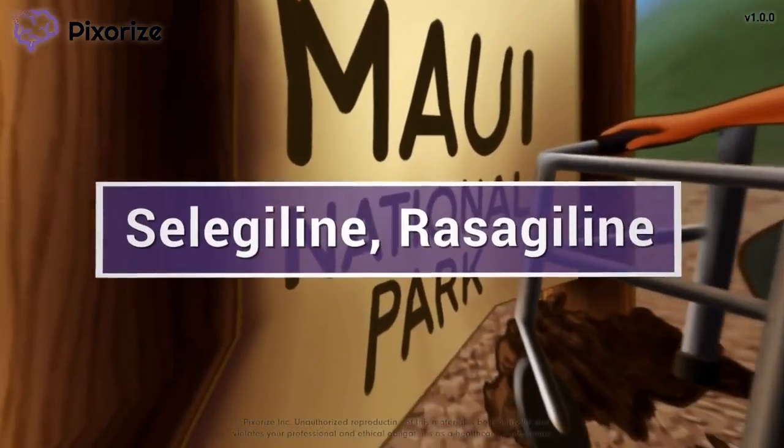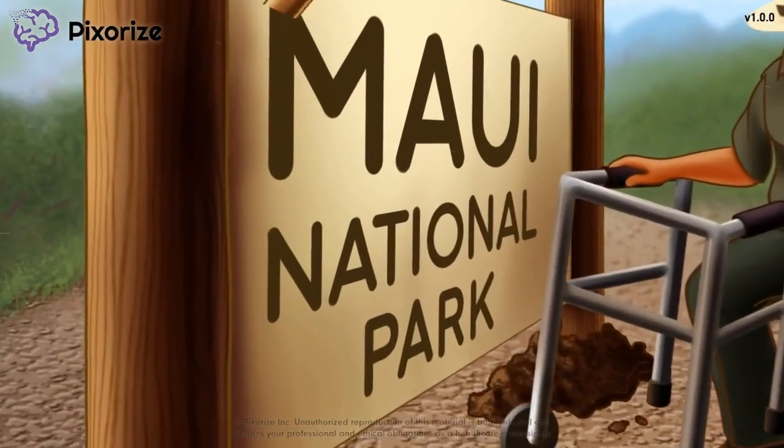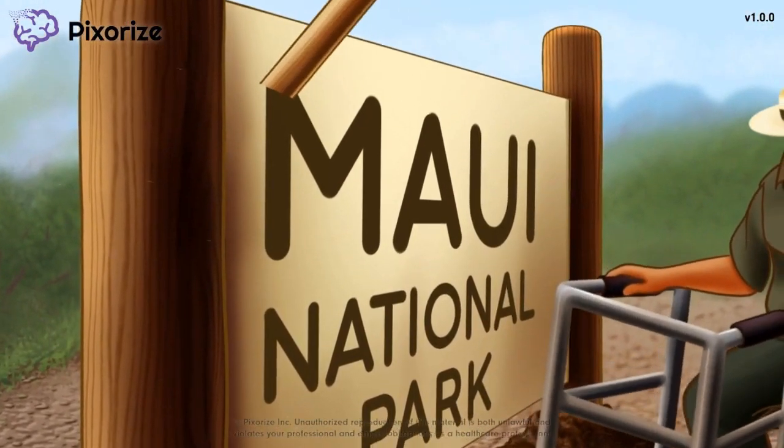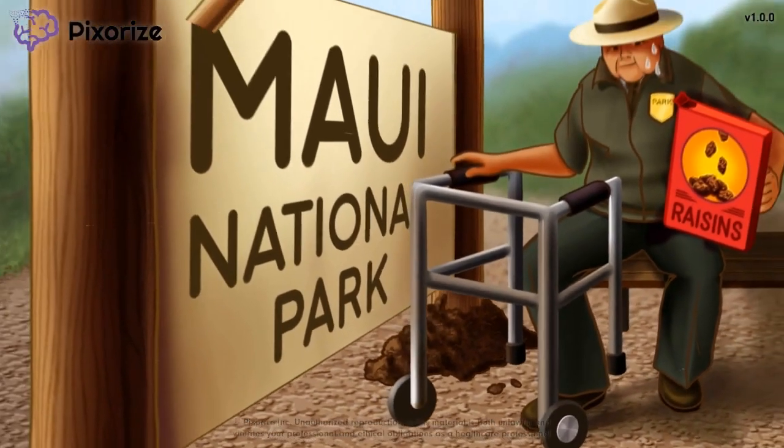Selegiline and Rasagiline are drugs used to increase dopamine signaling in the brain in order to treat Parkinson's disease. In this video, I'll share with you my visual mnemonic to help you remember all the information you need to know about Selegiline and Rasagiline for test day.